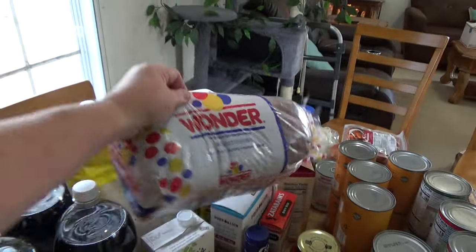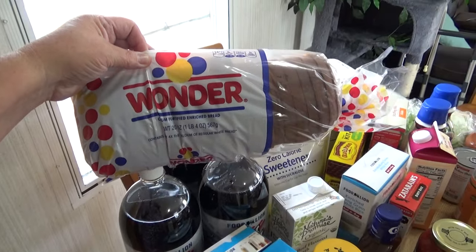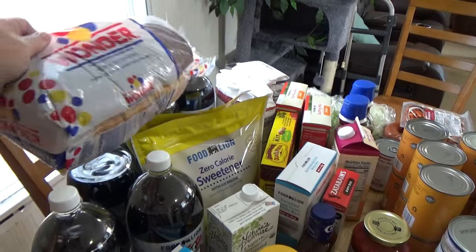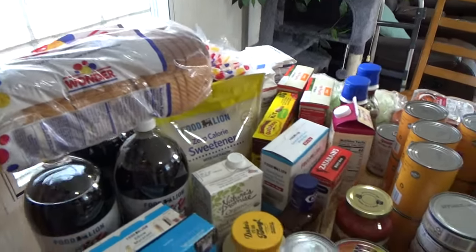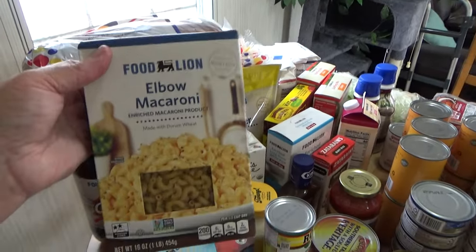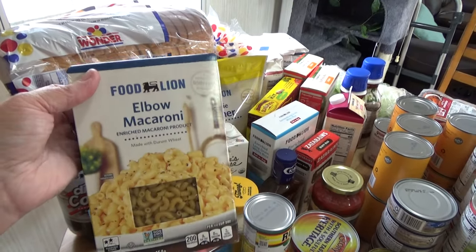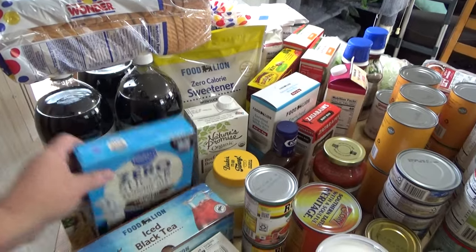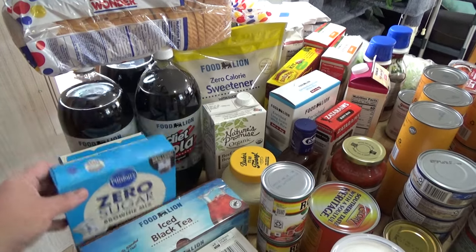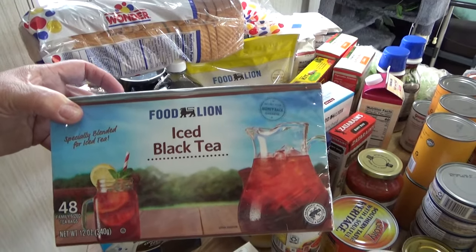I wanted to get the cheap Food Lion bread but they were out, so she gave me Wonder Bread instead, which my husband likes so I know he won't mind. I picked up a box of elbow macaroni — my husband's been wanting me to make a goulash he saw online. I also got one box of Pillsbury zero-sugar brownie mix.